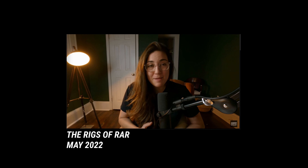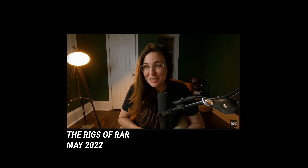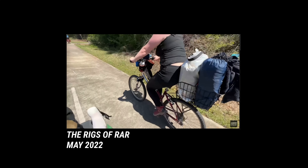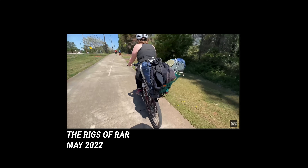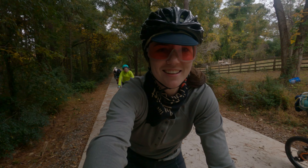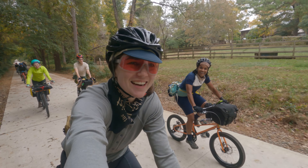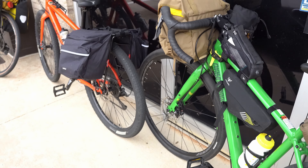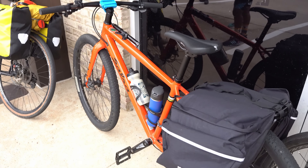About six months ago, I posted a video about the bikes and setups that people brought on an overnight bikepacking trip that we organized for Radical Adventure Riders Atlanta. This is part two of that video — I'll put the first part up here and in the description below. We recently went on another overnight bike camping trip, and I wanted to highlight some of the really interesting setups that people brought.